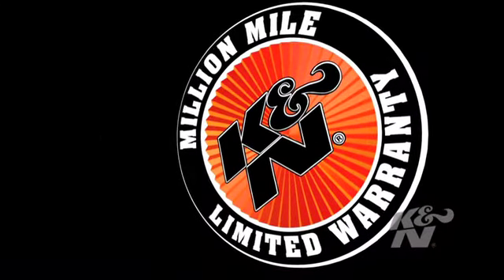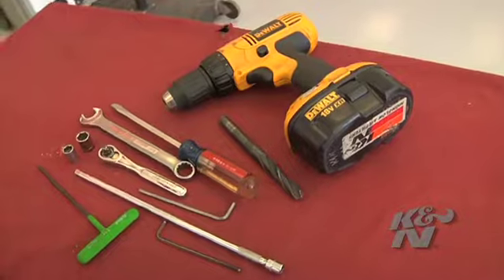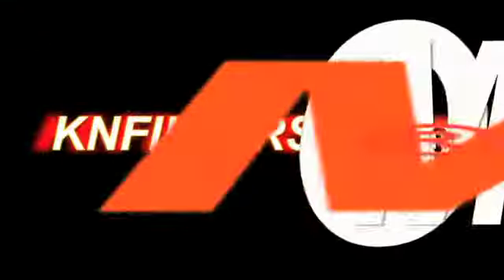This K&N air intake system features K&N's original million-mile limited warranty and can easily be installed on your Chevy Silverado in 90 minutes or less.